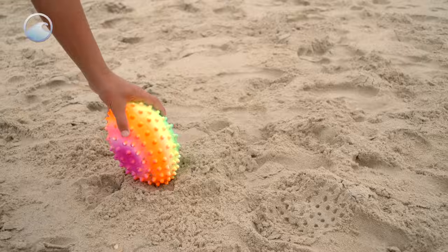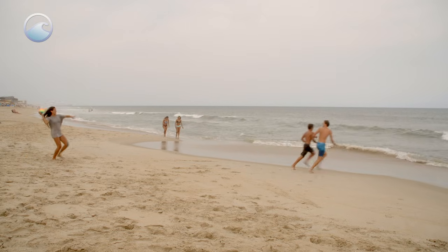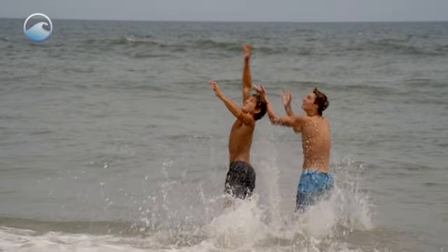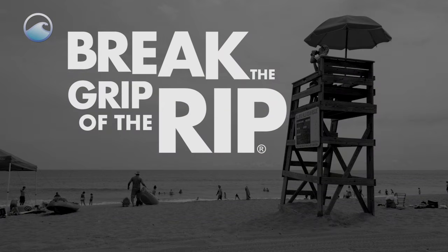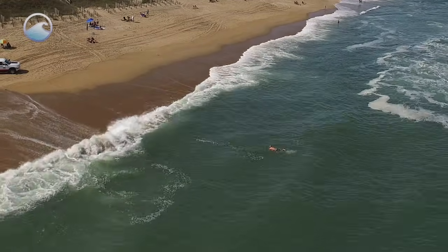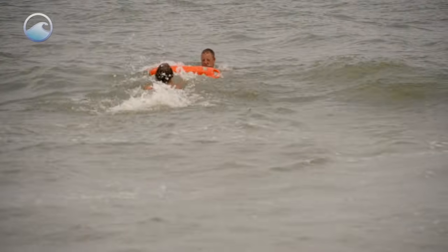We all love the beach in the summer — the sun, the sand, and the surf. But just because we're having fun doesn't mean we can forget about safety. Rip currents account for 80% of beach rescues and can be dangerous or deadly if you don't know what to do.